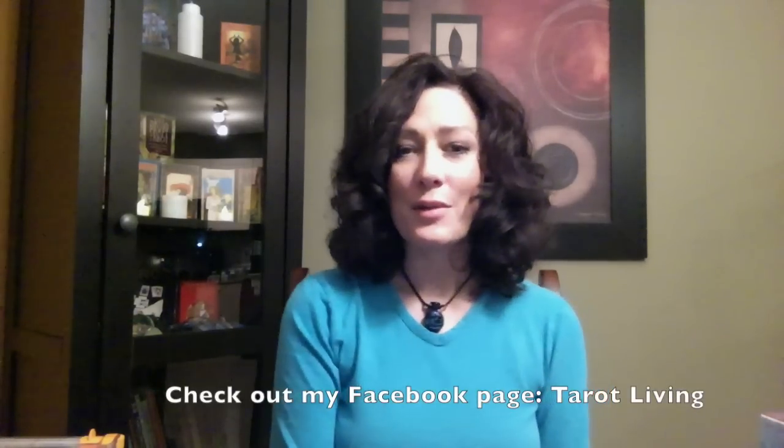Hi there, thanks for joining me. It's Ray with Tarot Living. So today we are going to talk about the Druidcraft Tarot deck in more detail. As I'm sure most people know, Druidcraft made my top five favorite decks — it is my top deck and the one I use most frequently.